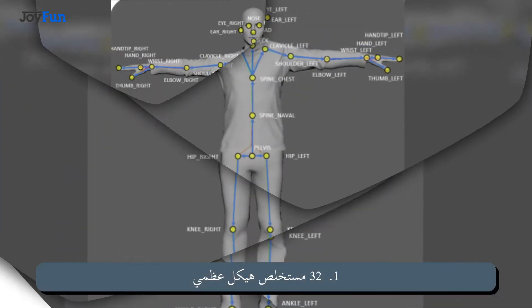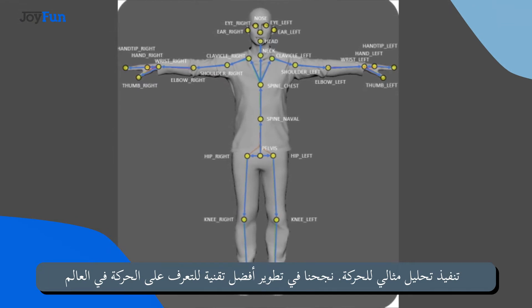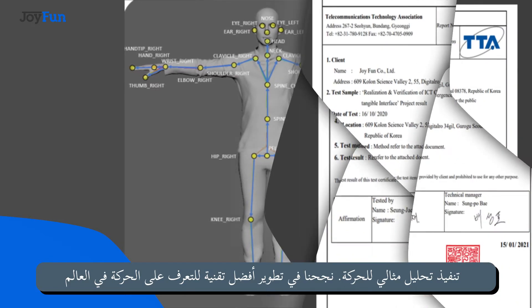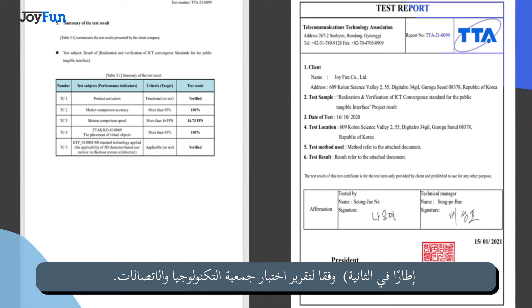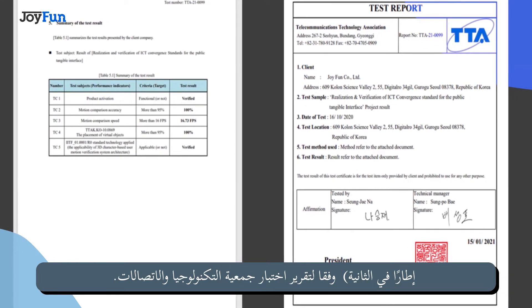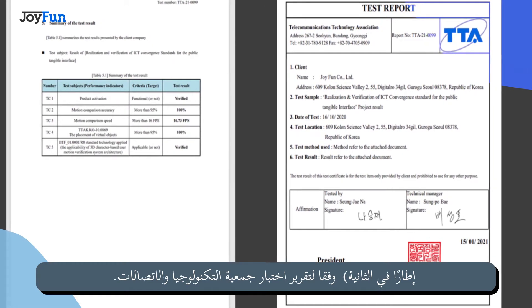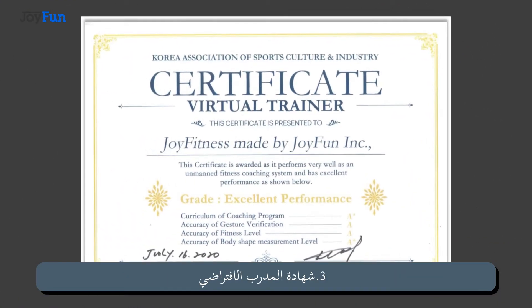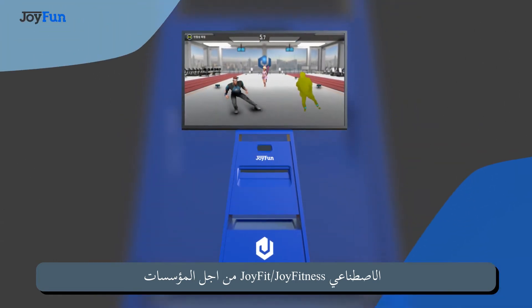32 Skeleton Extract. Perfect Motion Analysis Implementation, assisted in developing the world's best motion recognition technology. Telecommunication Technology Association Test Report: 100% accuracy and fast recognition speed at 16.73 FPS. Virtual Trainer Certificate: AI-Based Unmanned Picnic PT.